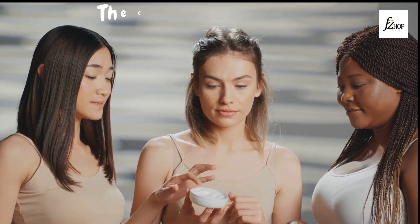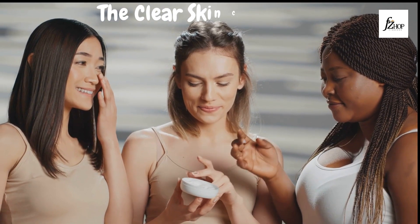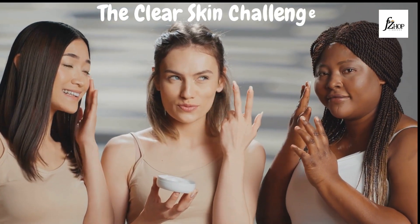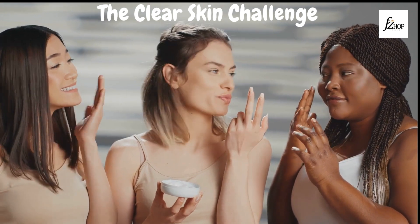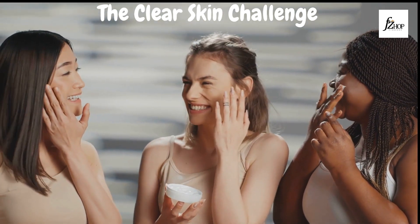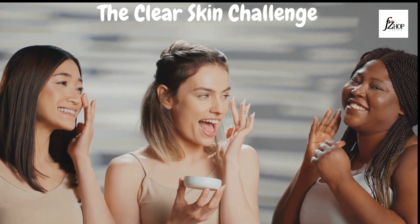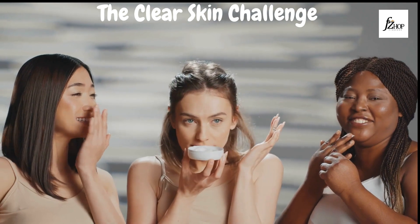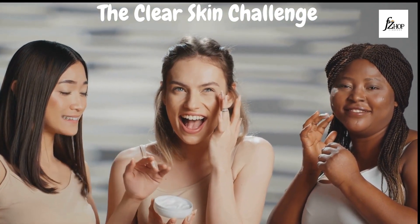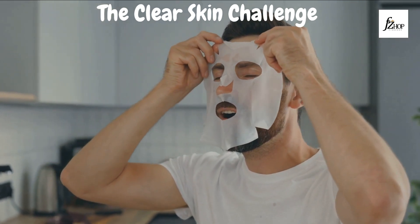Hey everyone, welcome back to Fine Shop, the go-to destination for all things skincare. I'm Amy, and today we have an exciting challenge lined up that's going to transform your skin in just 10 days. Yes, you heard it right — we're diving into the Clear Skin Challenge. If you've been dreaming of achieving that radiant, flawless complexion, you're in the right place, so buckle up.